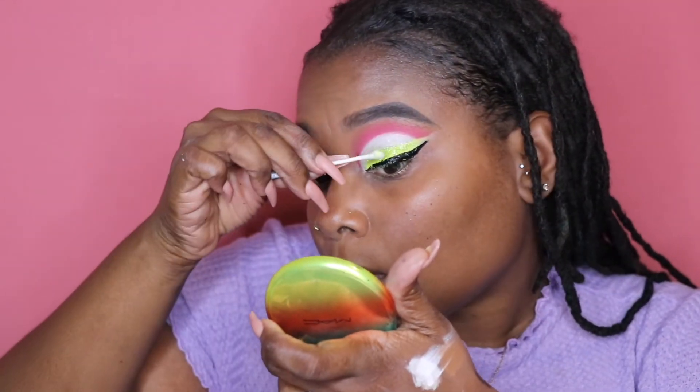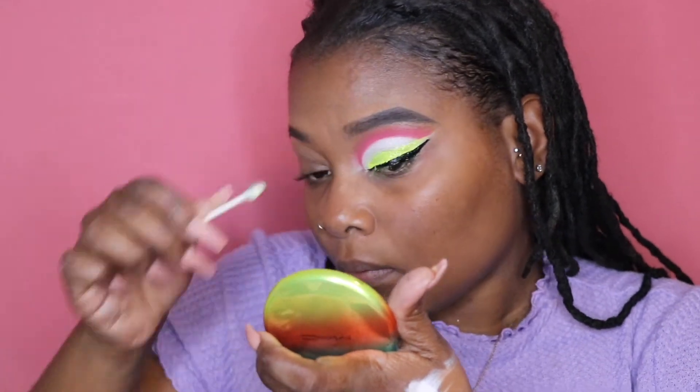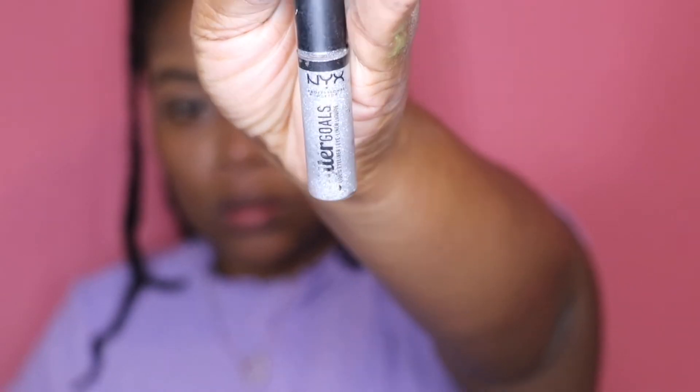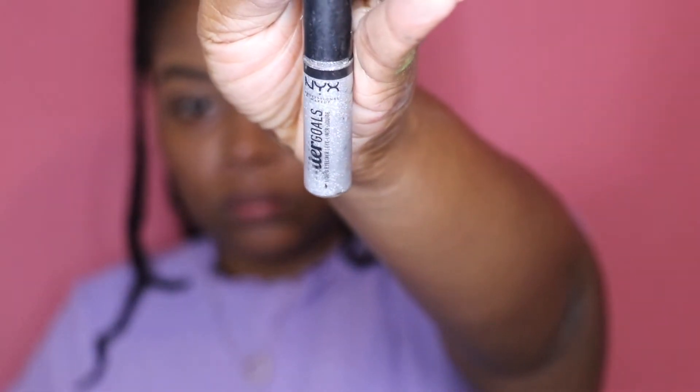I like how that's looking. I'm going to use the NYX Glitter Liner and trace the outer part of the white to add some definition.